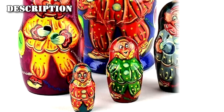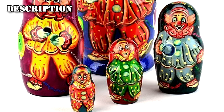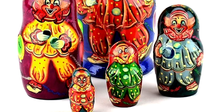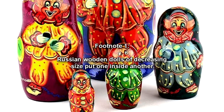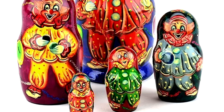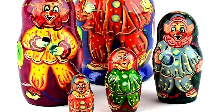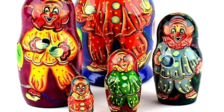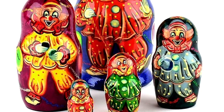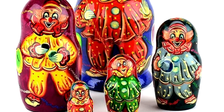RPC-235 is a 175 cm tall matryoshka — Russian wooden dolls of decreasing size put one inside another — painted to have the appearance of a clown. RPC-235 is comprised of at least 13 nested dolls, designated RPC-235-1 through 13, each approximately 75% the size of the previous instance.